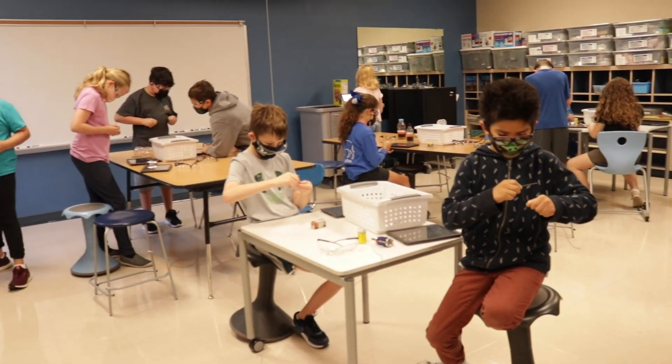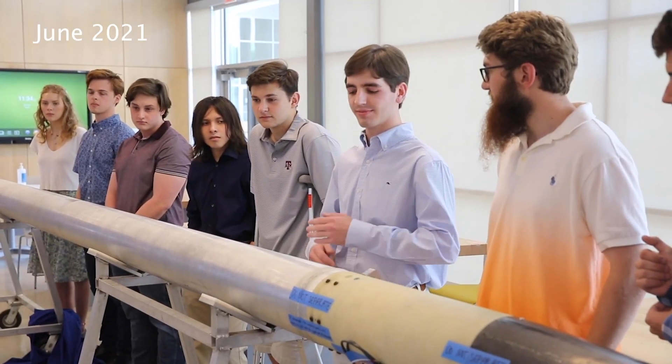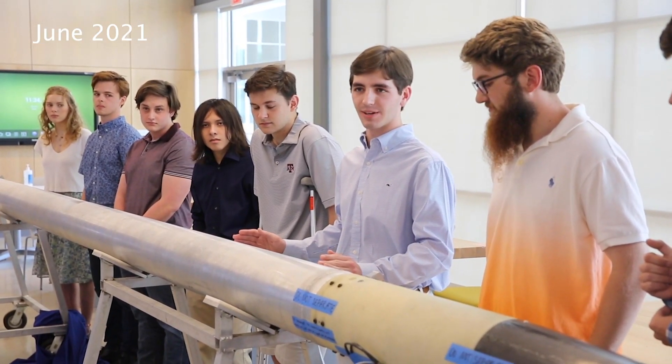Did you know that we offer AP science courses in biology, chemistry, and physics, as well as advanced courses in astronomy, forensic science, food science, environmental science, and rocketry?